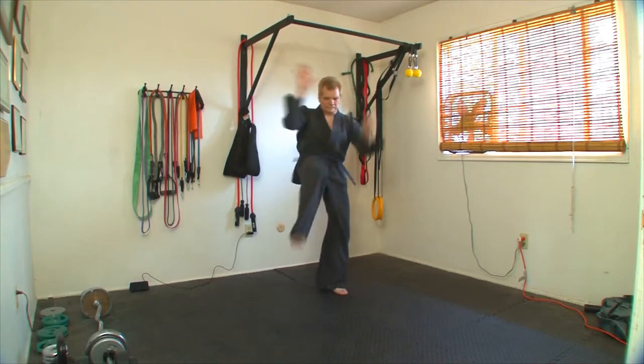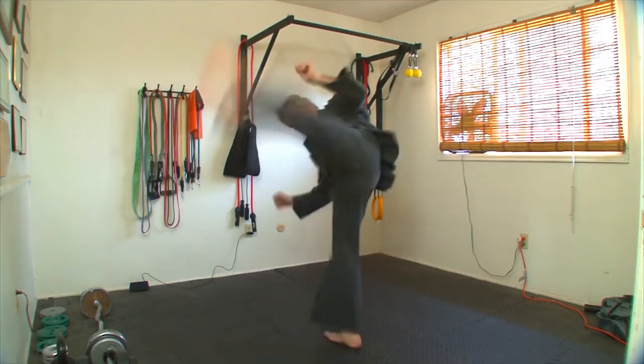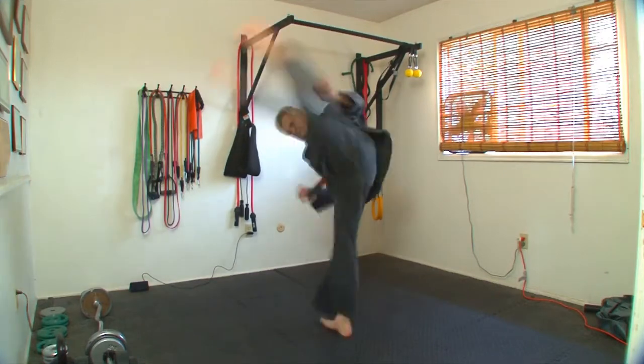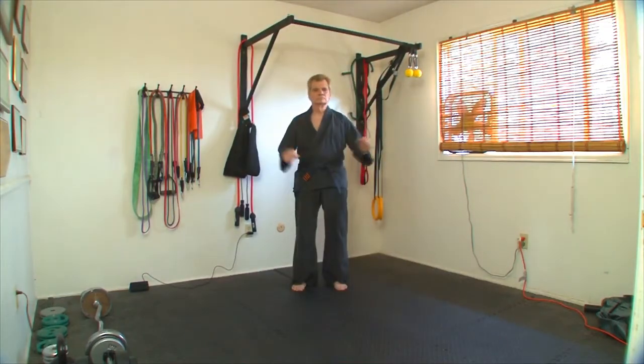Hello, I'm Wayne Villeneuve, 4th degree black belt in Kenpo Karate, also known as Chuanfa Tongchao, a 1st degree black belt in Taekwondo, and a certified Tai Chi Chuan instructor.